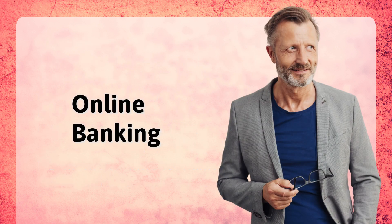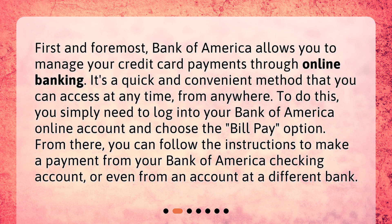Online banking. First and foremost, Bank of America allows you to manage your credit card payments through online banking. It's a quick and convenient method that you can access at any time, from anywhere. To do this, you simply need to log into your Bank of America online account and choose the Bill Pay option. From there, you can follow the instructions to make a payment from your Bank of America checking account, or even from an account at a different bank.